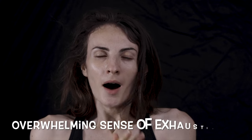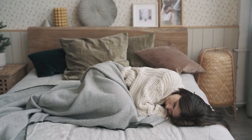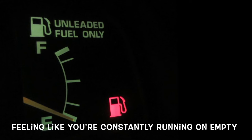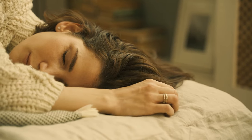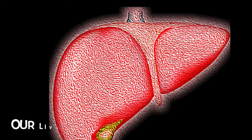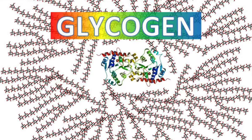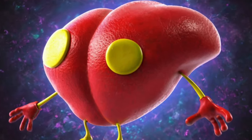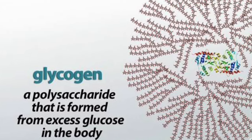Sign number two: that overwhelming sense of exhaustion and unrelenting fatigue. When it comes to liver health, this tiredness takes on a whole new dimension. Feeling like you're constantly running on empty — no matter how many hours of sleep you get — might be your body's way of signaling that your liver isn't firing on all cylinders. Our liver acts like a storage unit for a type of sugar called glycogen, which our body taps into for energy boosts. When the liver is in rough shape, it struggles to release glycogen effectively, leaving us feeling perpetually drained.